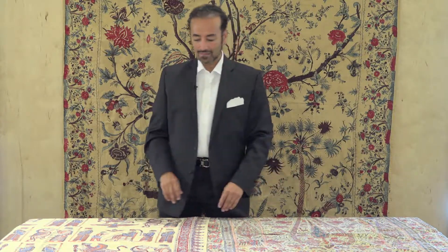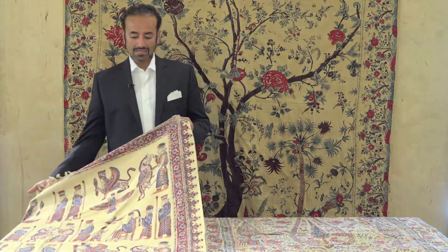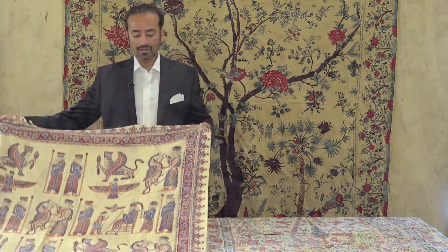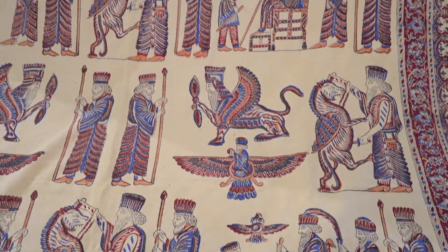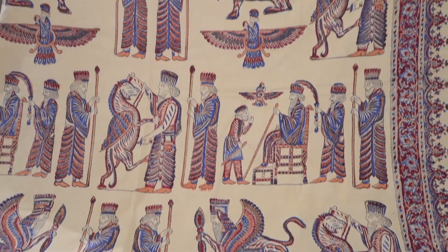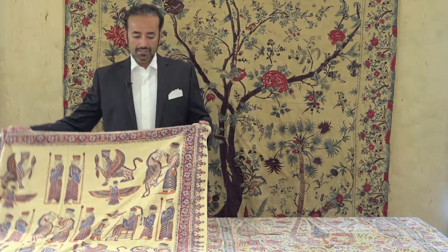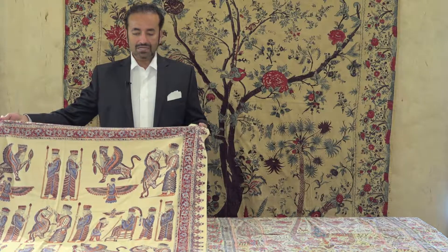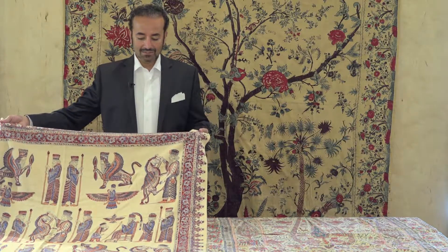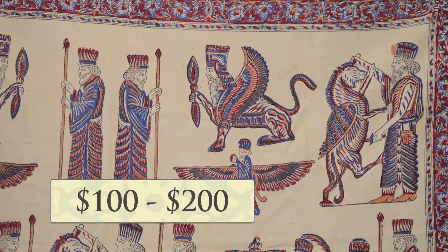I have three different ones today and three different applications. This particular one is made in Isfahan, Iran, and it is a very simple way to do it. They have large boutiques where they repeat each one of these motifs over and over. It is probably 1960s to 1970s and retails for $100 to $200.